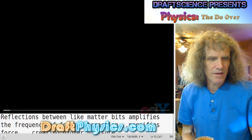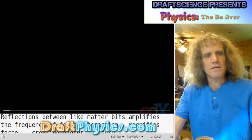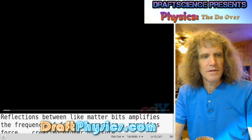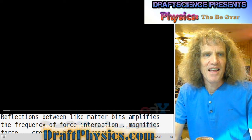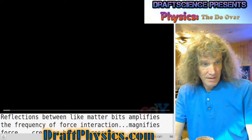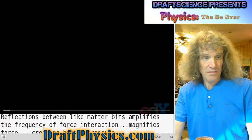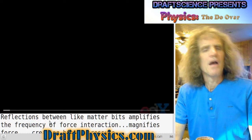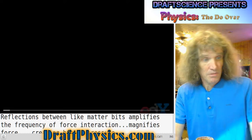Continuing with this series of videos, analyzing how physics is taught and what physics says the truth is. We're on lecture 10: batteries and Kirchhoff's rules and circuits and Kelvin water dropper, which we'll get to in the next video.